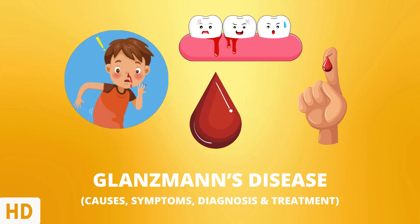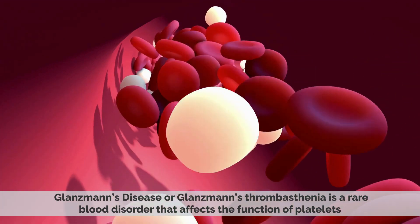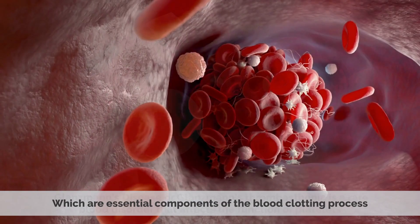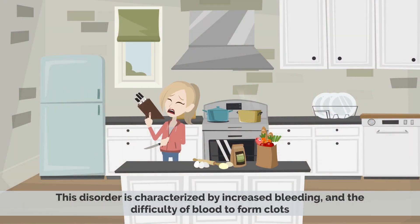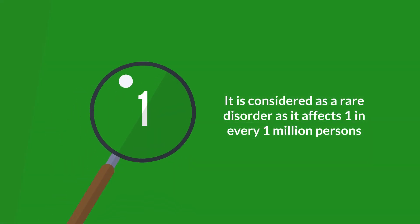Today's video topic is Glanzmann's disease. Glanzmann's disease, or Glanzmann's thrombasthenia, is a rare blood disorder that affects the function of platelets, which are essential components of the blood clotting process. This disorder is characterized by increased bleeding and the difficulty of blood to form clots. It is considered a rare disorder as it affects one in every one million persons.